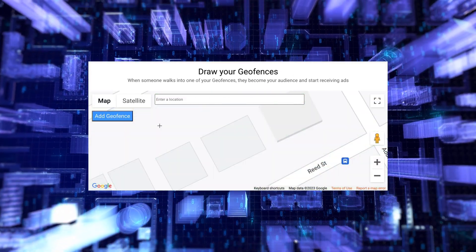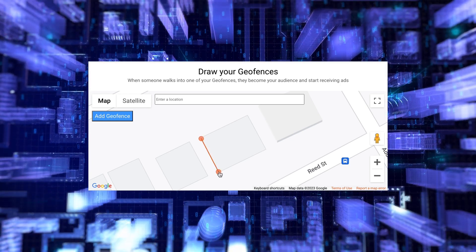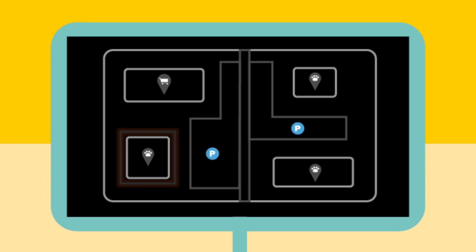It's game on for James as he follows Qjam's simple step-by-step format to draw geofences around his local competitors, dog parks, vet clinics, and pet stores.